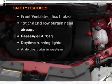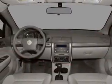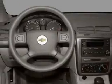And for your peace of mind, the following safety equipment is included: front ventilated disc brakes, passenger airbag, curtain head airbags, daytime running lights.